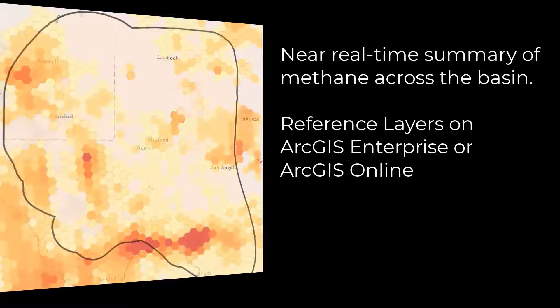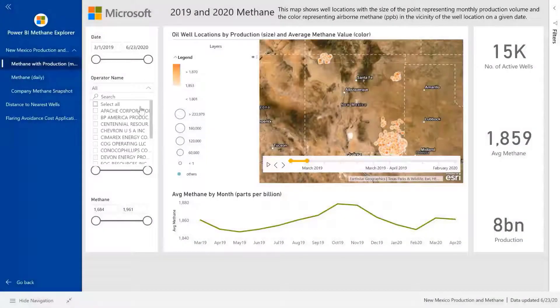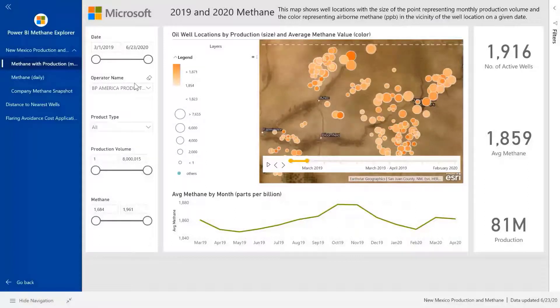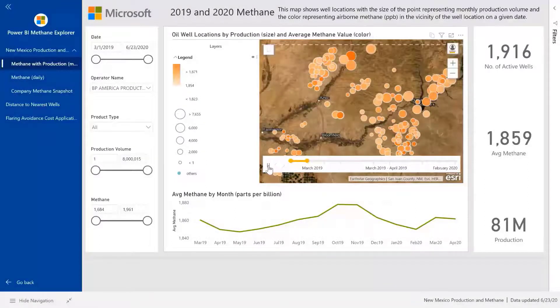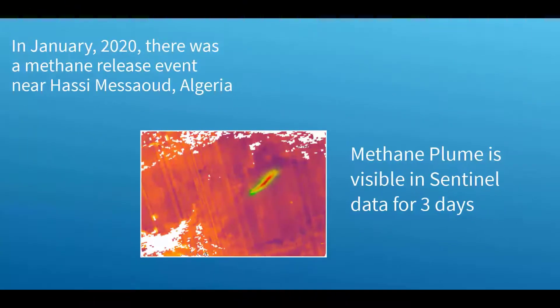These layers are published into ArcGIS Enterprise and would even work in ArcGIS Online. Now let's pivot to Power BI for a moment. The magic in our endeavor is bringing together lots of data into meaningful dashboards and visualizations — infrastructure features like pipelines and wells, production data, reported accidents and known leaks, as well as wind data and other impactful conditions over time. Just to show you an example of integrating TROPOMI with relevant data.